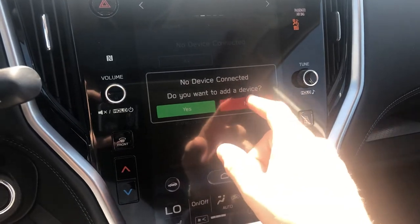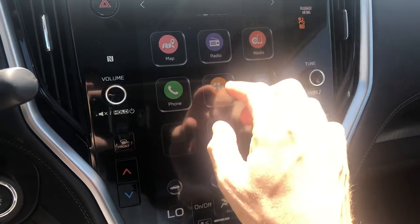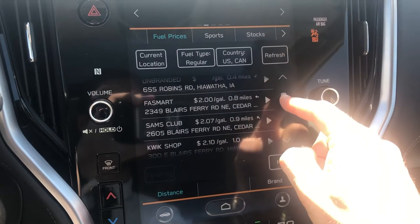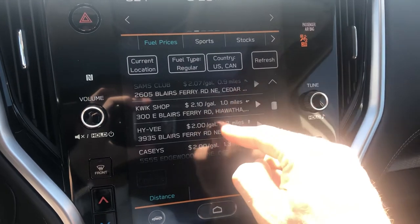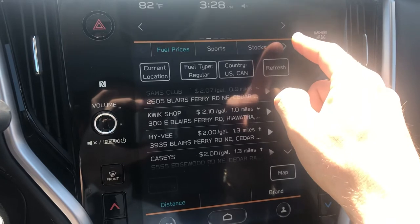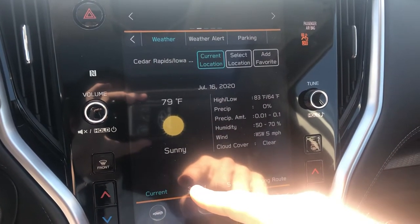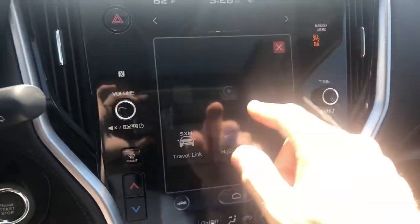You can also put your phone book on the vehicle to have your friends saved in here. The apps on here include Travel Link, which is pretty cool — you can check gas prices nearby and find the best deal on gas. It looks like most places are around $2.10, but Hy-Vee and Casey's are sitting at $2.00, so you can save some money that way. You also have weather on here — current weather, hourly forecast, and a five-day report.